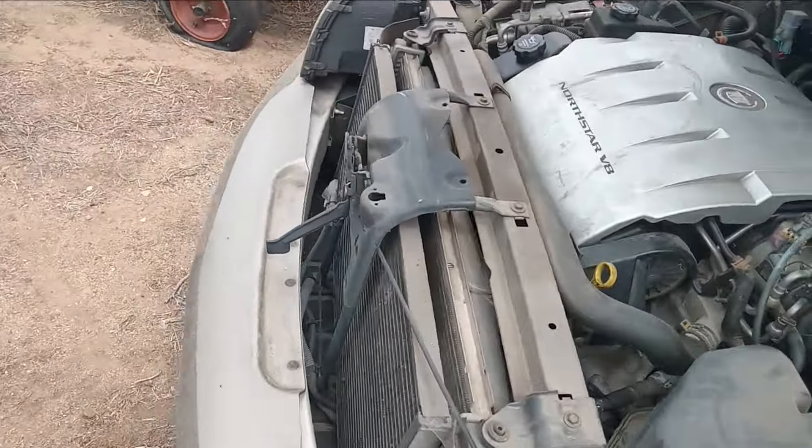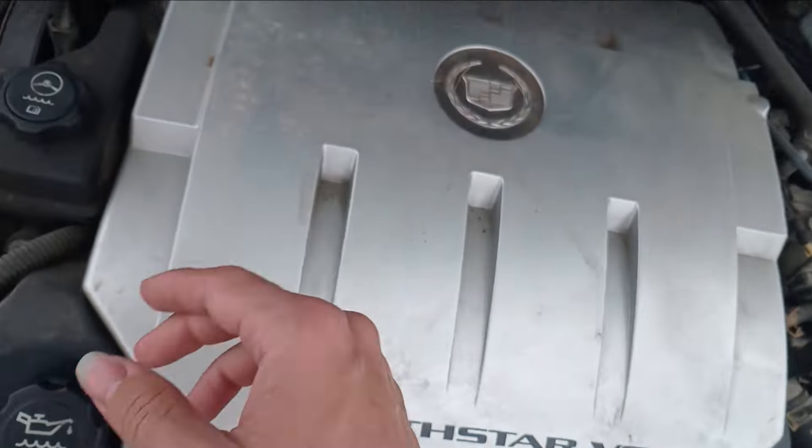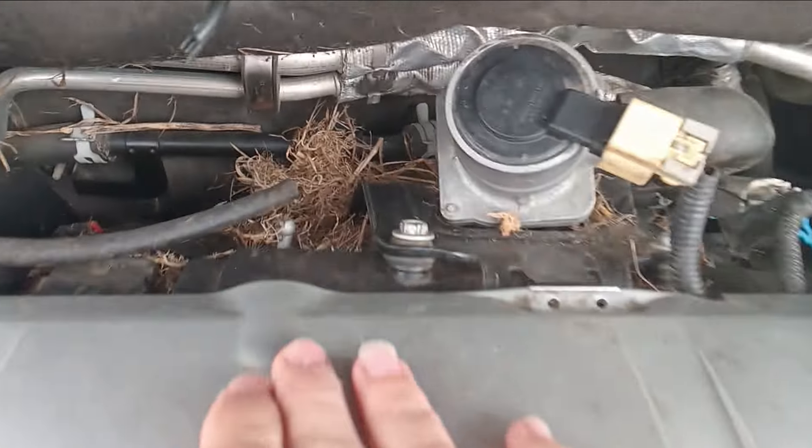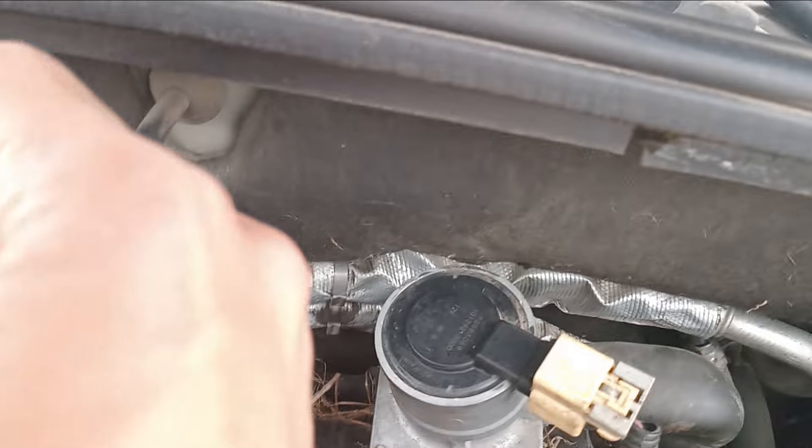Under the hood it's got one of these Northstar V8s. And there seems to be a mouse nest down here. Oh, that's moderately concerning.